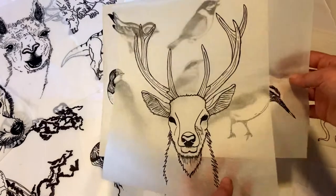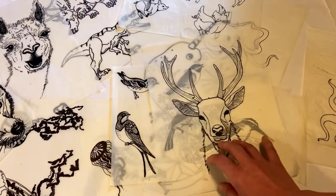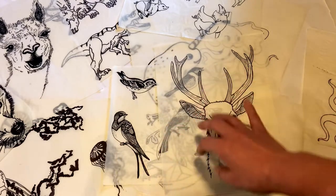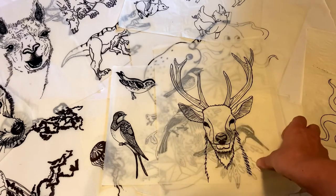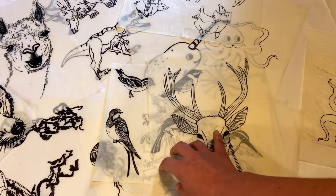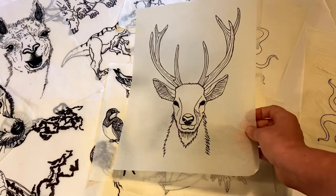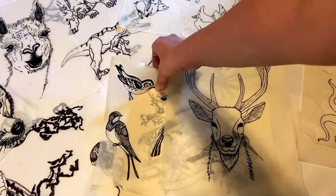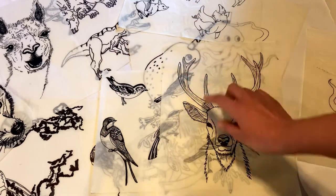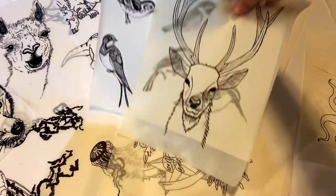That's kind of how my process works — I just start out sketching in pencil, then go over the pencil in a micron ink pen so that it doesn't smear. Then I scan the illustrations into my computer, take them into Adobe Illustrator and combine them into the final design. In this case, I took these birds and sized them down so that they would fit on his antlers in all the correct places I wanted them to be.